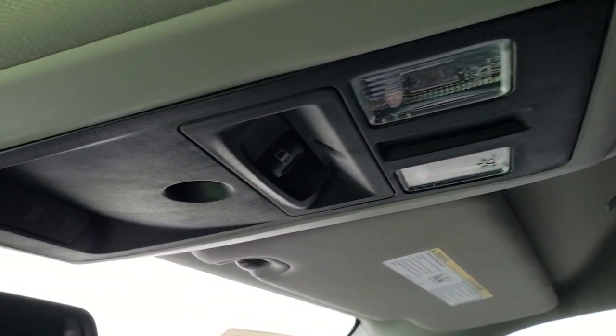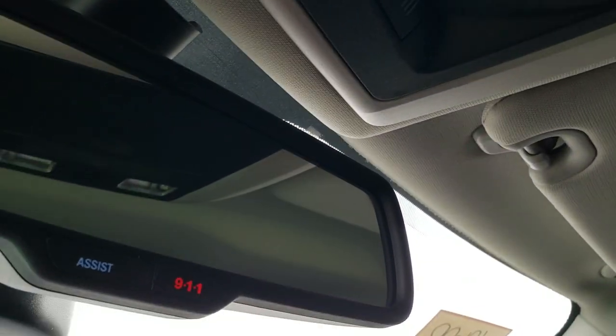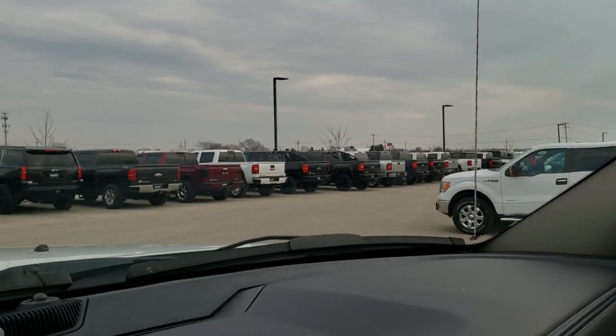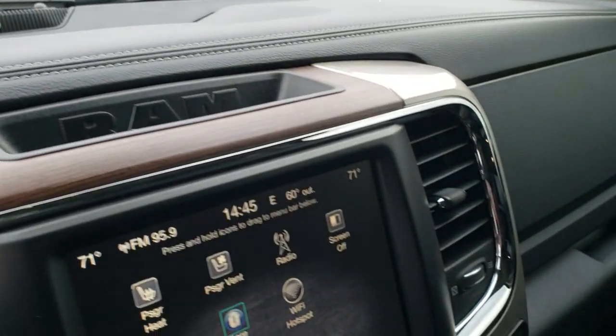You get map lights up there, power sliding rear window, and your HomeLink buttons for your garage door, security systems, and lighting systems. Assist and 911 buttons in the mirror. And there's your Alpine badge showing you that you have the premium sound system.